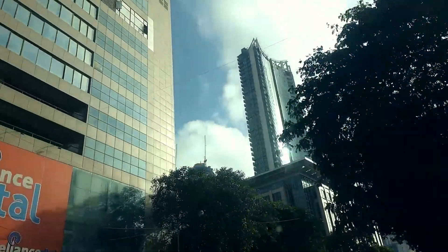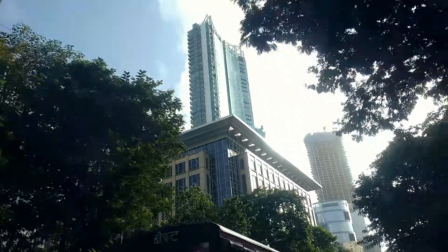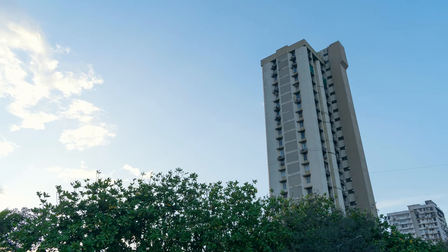The skyrises of this area stand tall and huge. They look even more majestic against a nice cloudy backdrop.